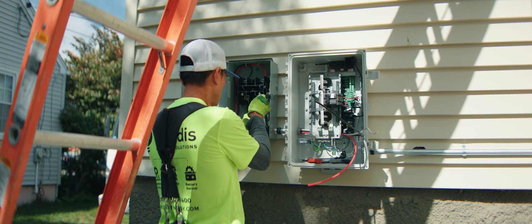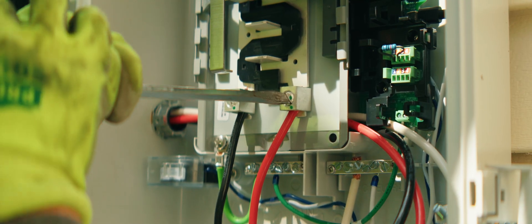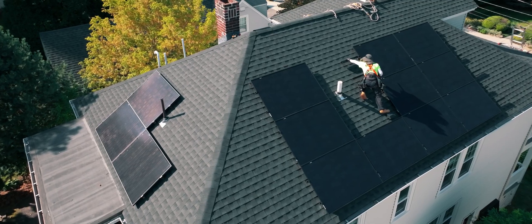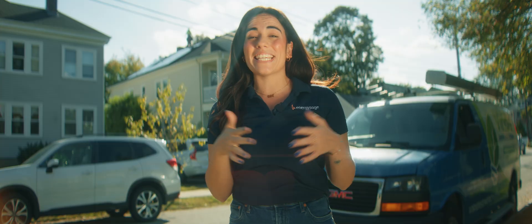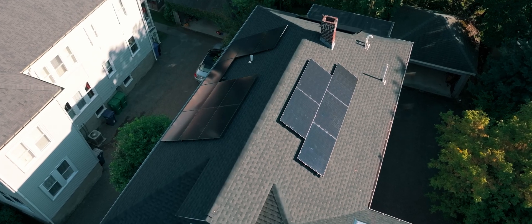And then finally, they connect everything to the main electrical panel with a backfeed breaker, making solar power look just like any other circuit in the home. They are just putting up the last of the solar panels now, which means the entire installation took roughly nine hours — honestly, quicker than I was expecting.